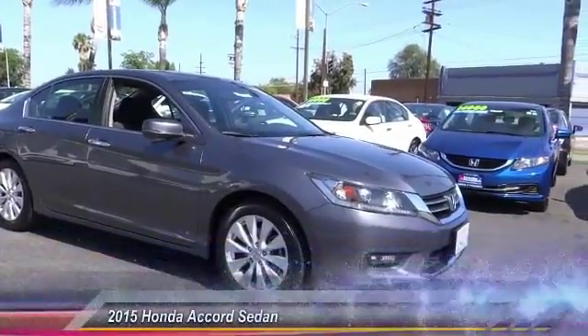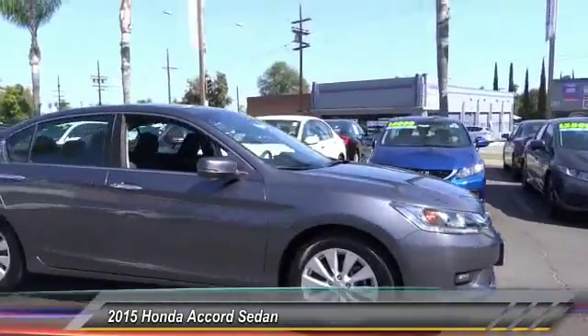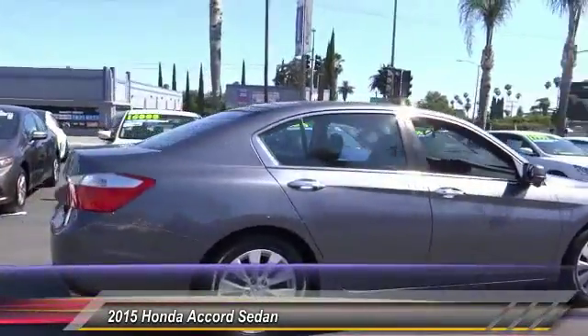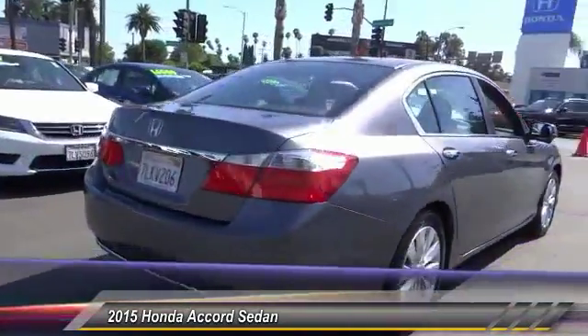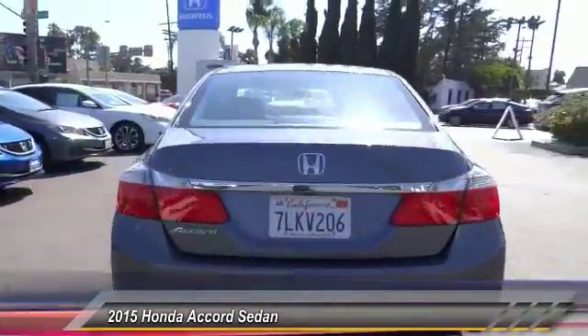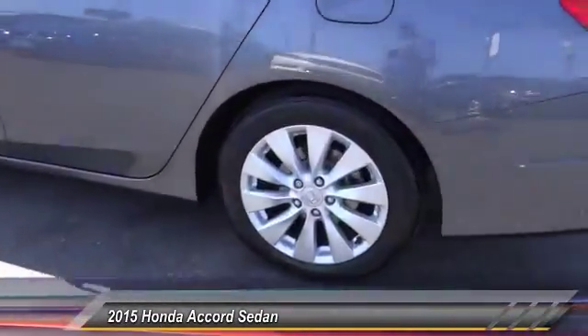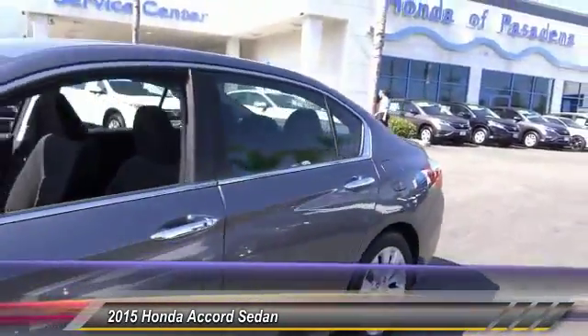The 2015 Accord — ingeniously simple, yet overflowing with luxury and technological creativity. All that and more in the Accord. This vehicle has less than 20,000 miles. Here are some of this vehicle's great options: traction control, air conditioning, dual airbags.